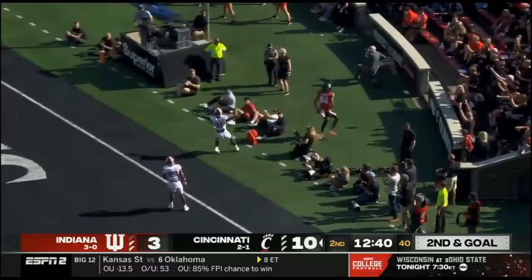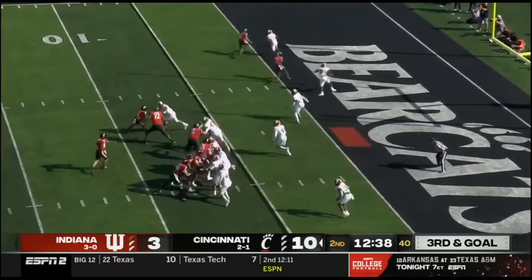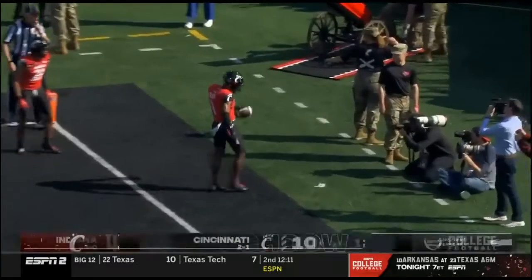The throw to the back of the end zone. Bryant looking the other way, and he's got his second touchdown pass. This time it's Trey Tucker.